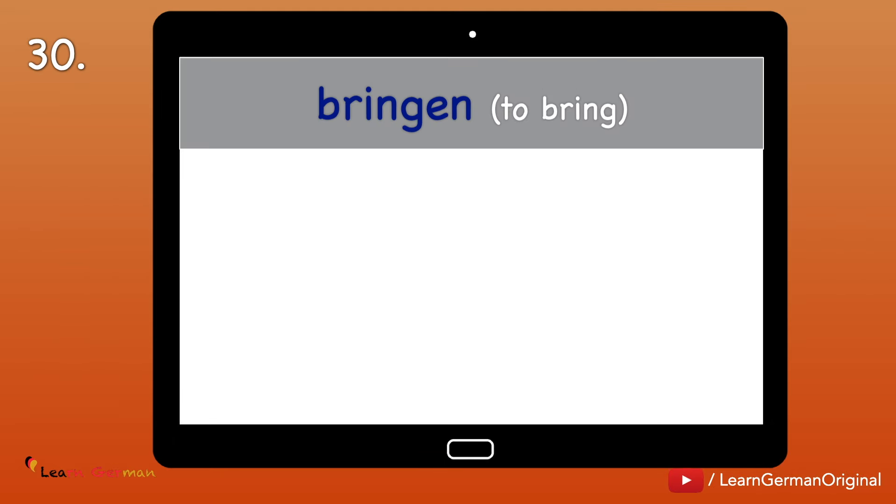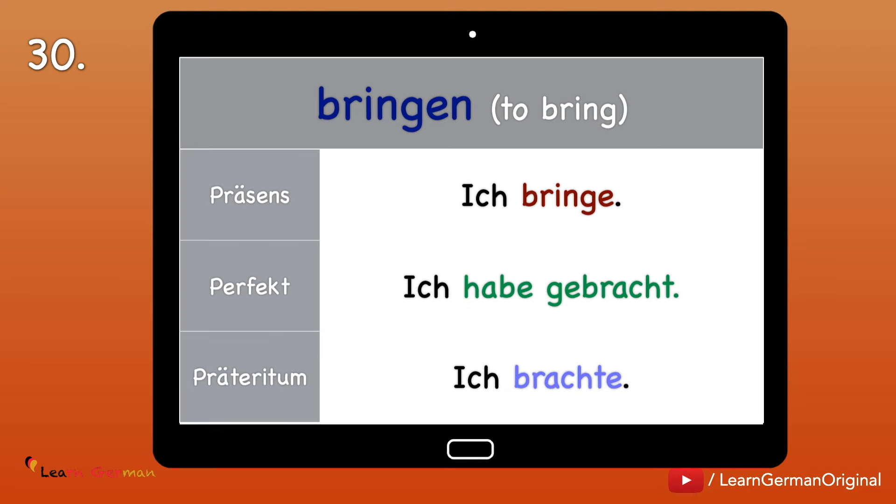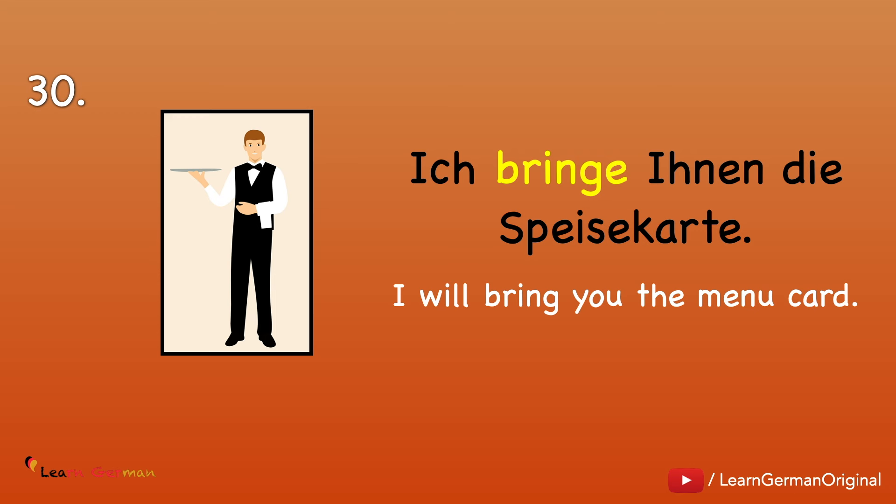Und Nummer 30: Bringen — to bring. Ich bringe. Ich habe gebracht. Ich brachte. Example: Ich bringe Ihnen die Speisekarte.